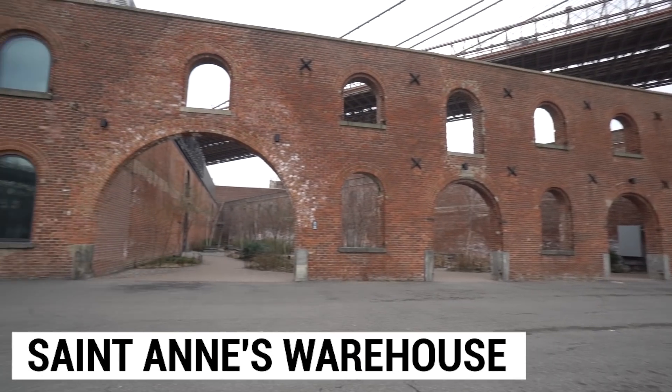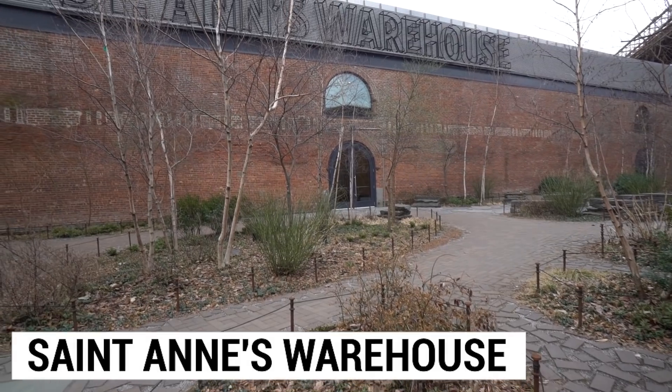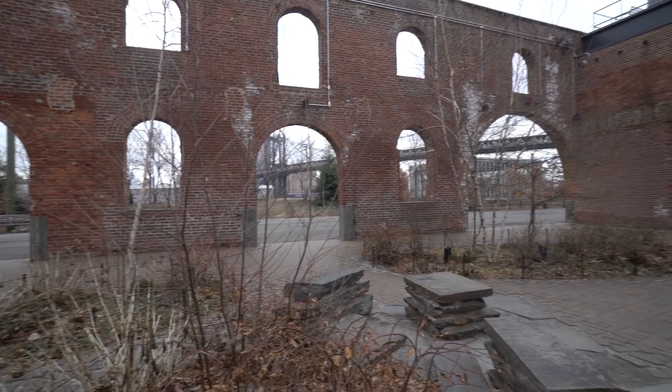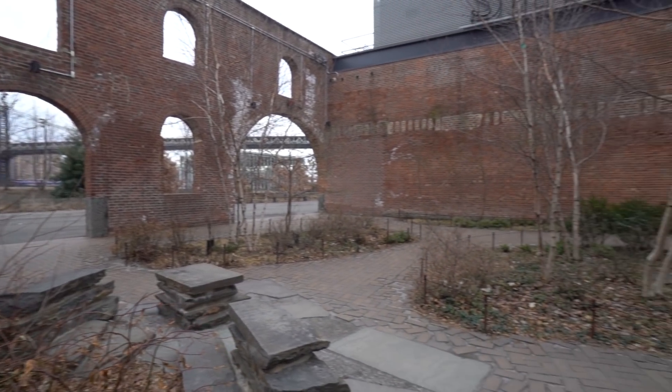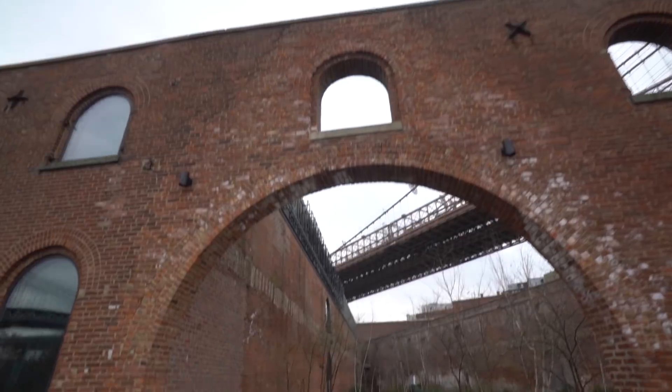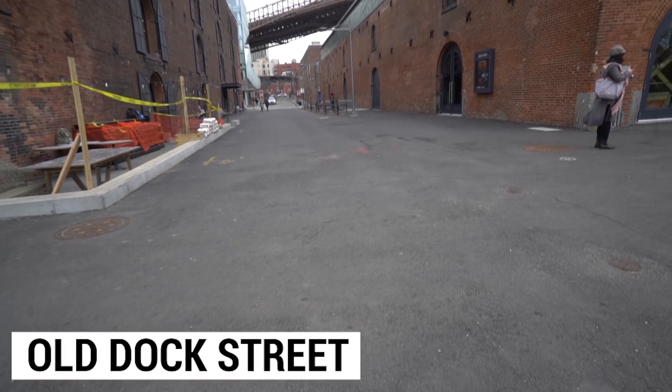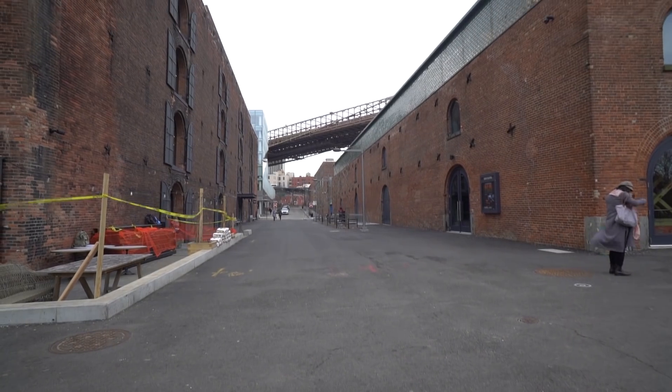Behind me is a building called St. Anne's Warehouse — a show venue. If you want to catch some theater or live music, they do it all here. It's got kind of an abandoned vibe with a little garden that you can walk around — it looks very cool. All the buildings here are just incredible. We also have Old Dock Street right here, which is just what I've been talking about with those picturesque views here in Dumbo. You can get really cool-looking pictures and footage if you're coming here just to take some awesome shots.